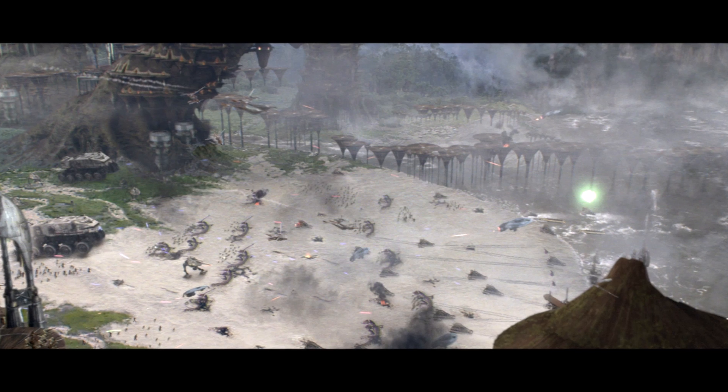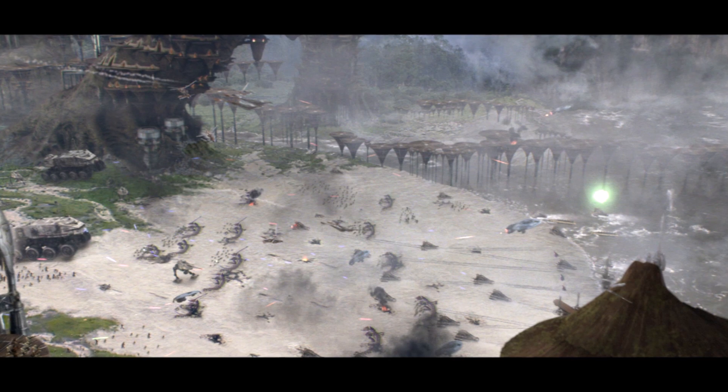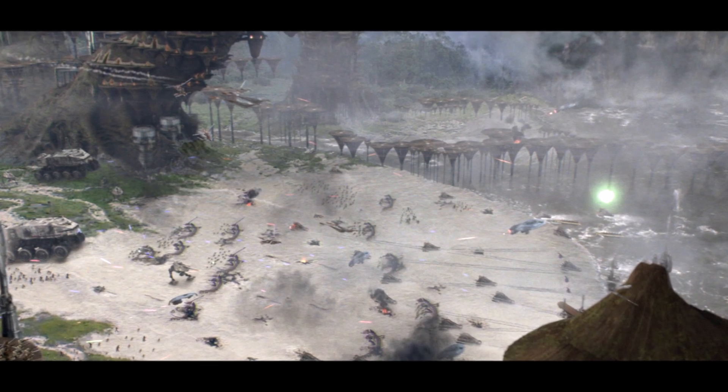These vehicles include things such as walkers, speeder bikes, artillery, etc. So without further delay, let's get started.